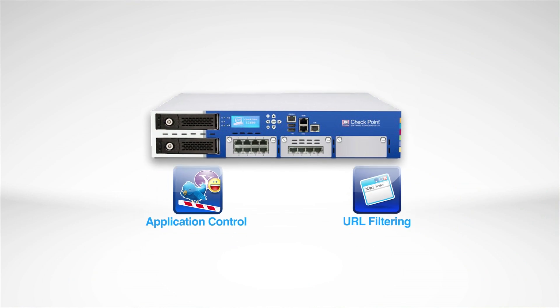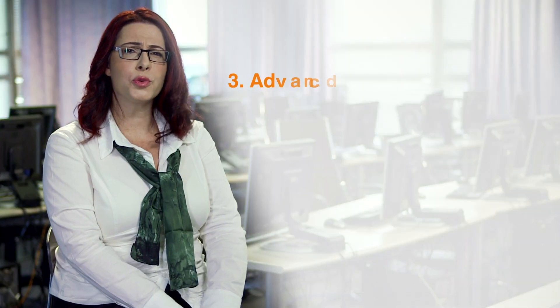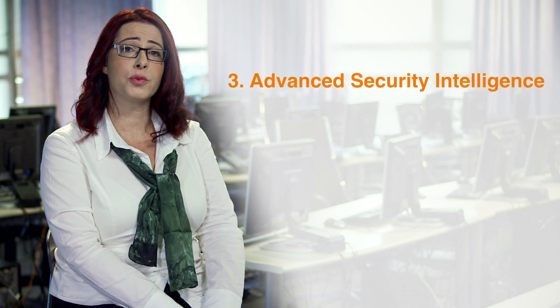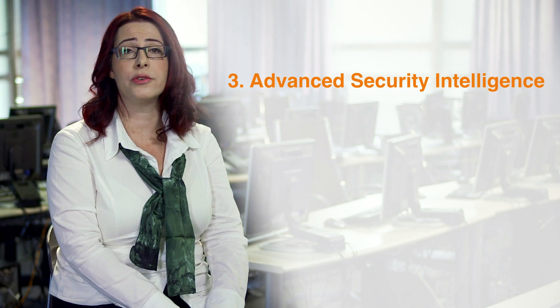You don't have to worry about managing application usage and web security in different solutions and policies. Checkpoint offers the only unified security over all aspects of web. To achieve true web security, blocking access to dangerous websites and applications must be complemented with additional security measures.